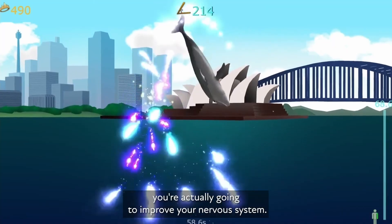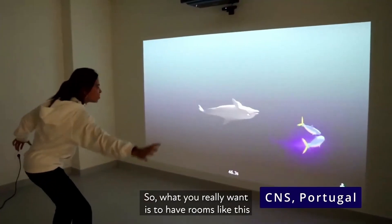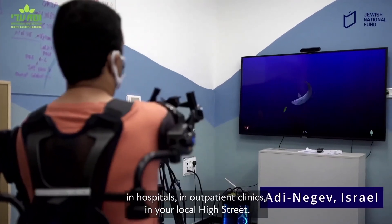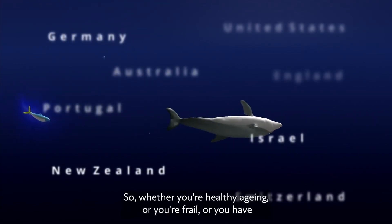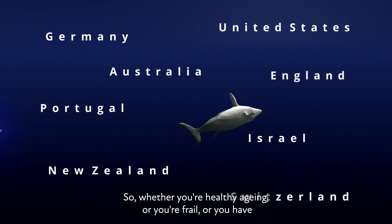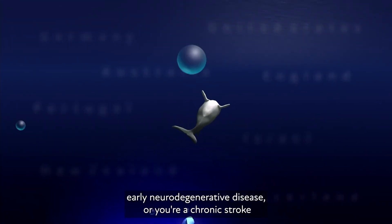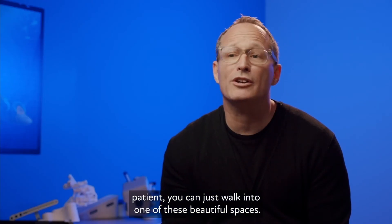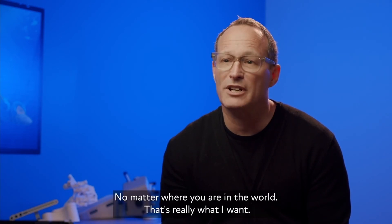And so what you really want is to have rooms like this in hospitals, in outpatient clinics, in your local high street. So whether you're healthy aging, or you're frail, or you have early neurodegenerative disease, or you're a chronic stroke patient, you can just walk into one of these beautiful spaces no matter where you are in the world. That's really what I want.